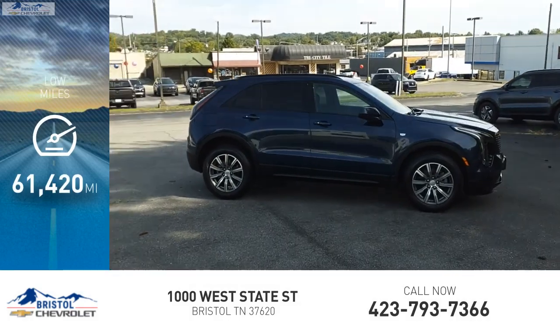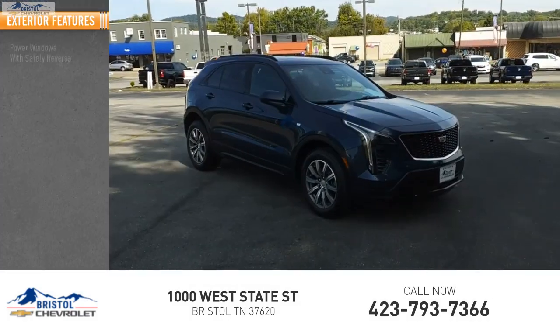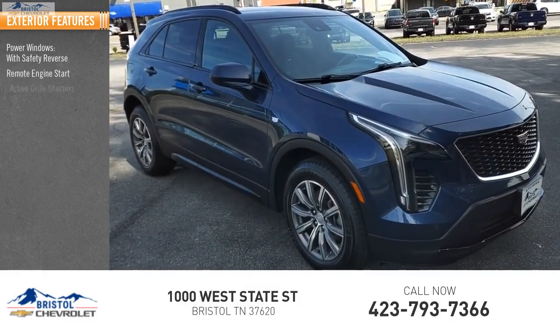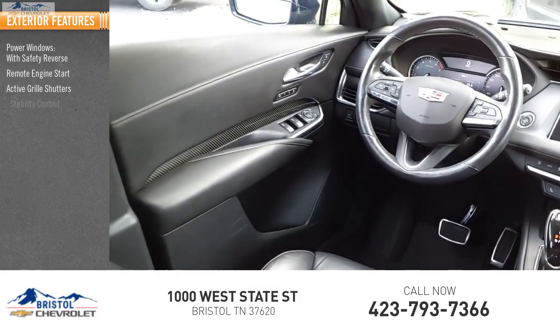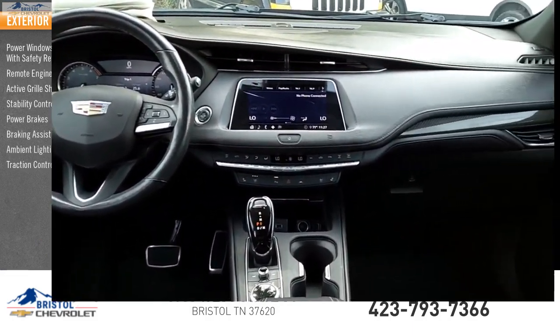This vehicle has less than 65,000 miles. Here are some of this vehicle's great options: power windows with safety reverse, remote engine start, active grille shutters, stability control, power brakes, braking assist, ambient lighting, and traction control.